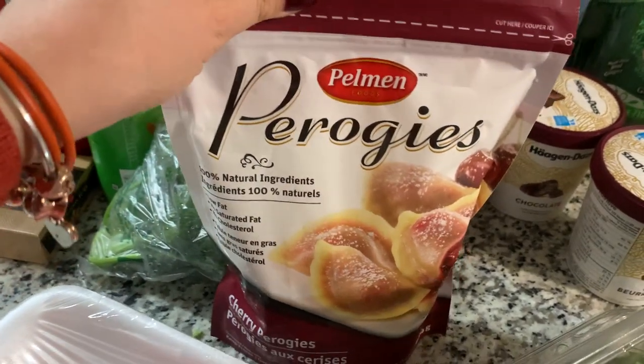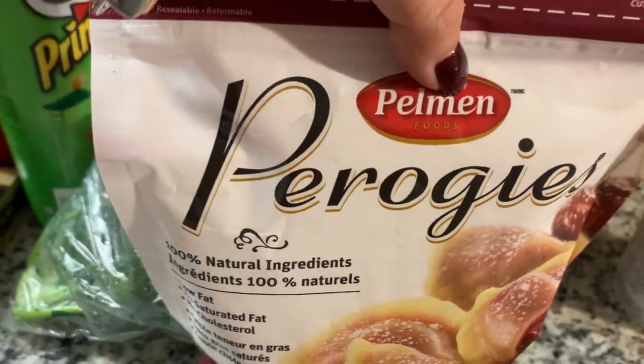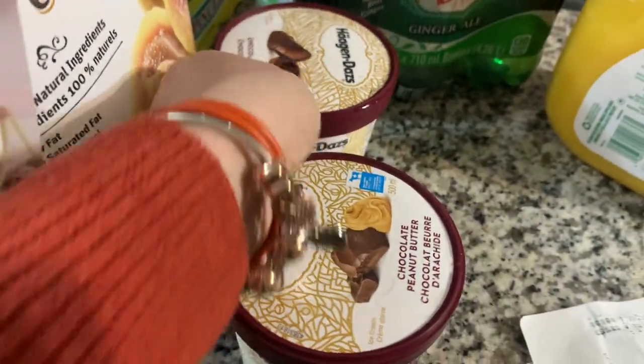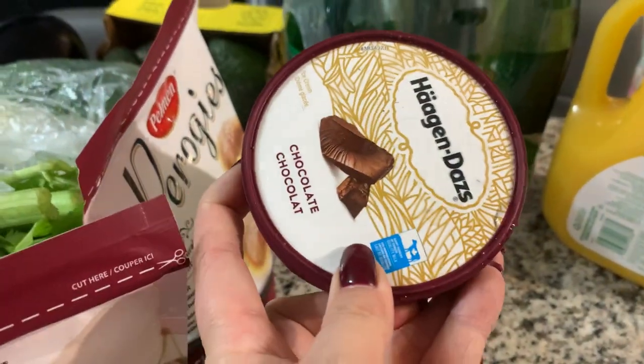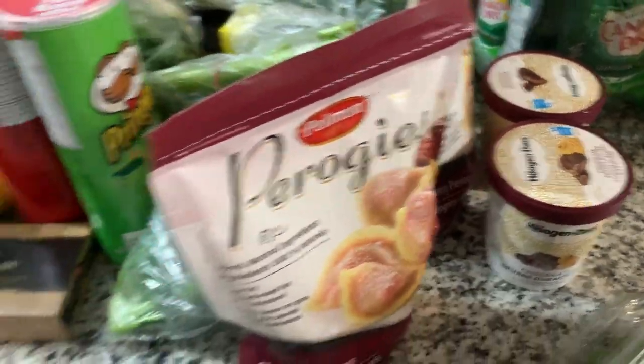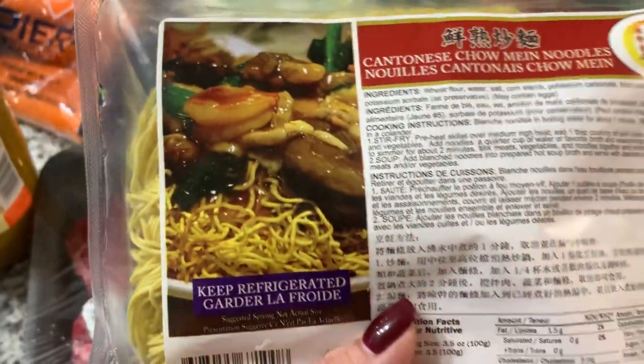My favorite ice cream — I do like this chocolate ice cream and chocolate peanut butter, very very good. We also got chow mein noodles.